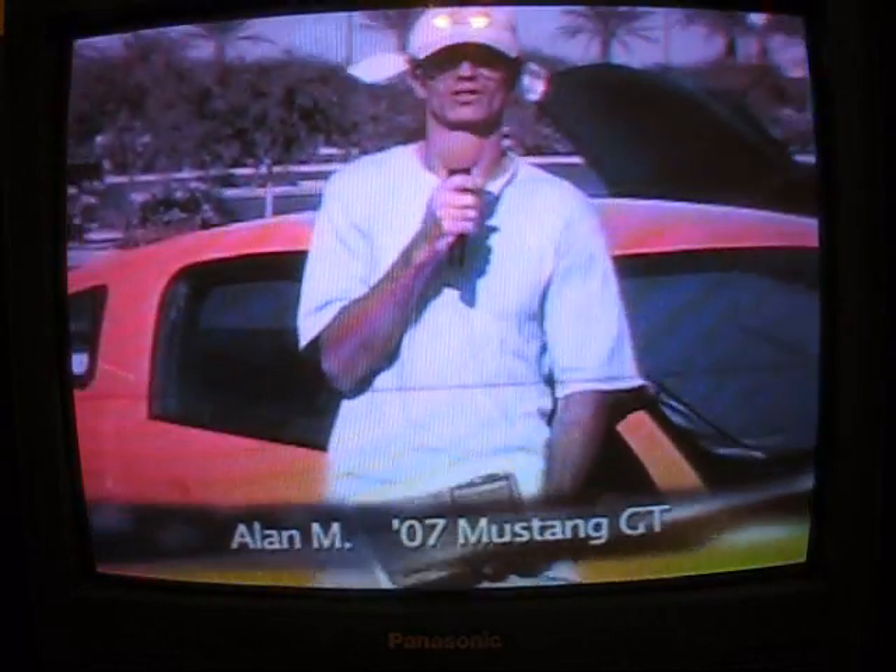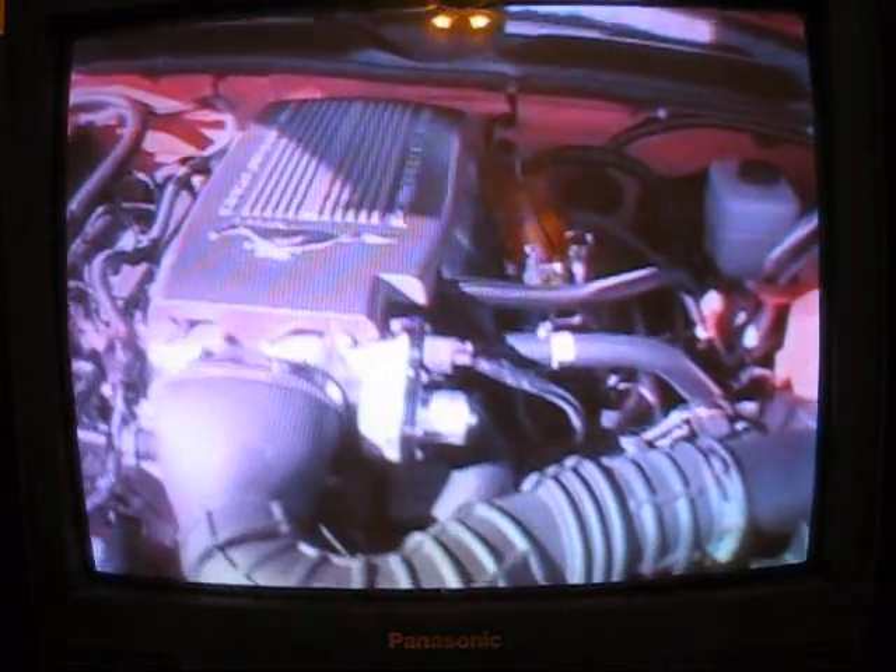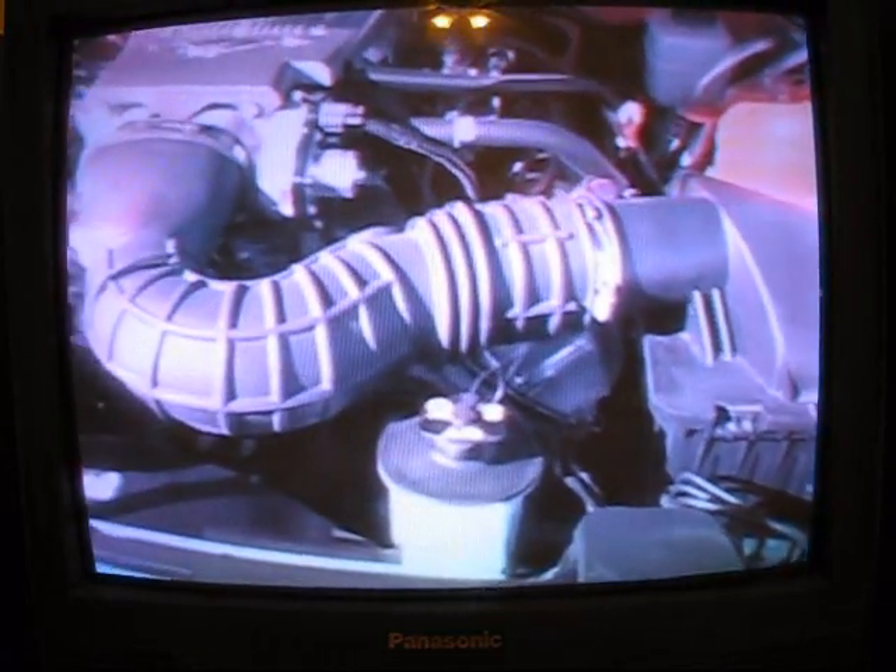I'm Alan from Peoria, Arizona. This is my 2007 Mustang GT. So far I haven't really done anything to it other than a couple of minor paint mods. I painted the badges and trimmed out the taillights. I've got a couple of other little minor things to do with it still. The only performance thing I've done is the exhaust — Ford Racing Stinger exhaust.